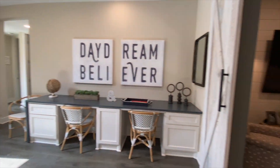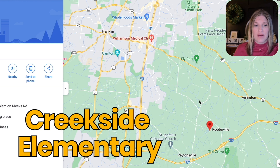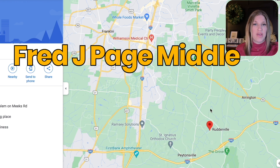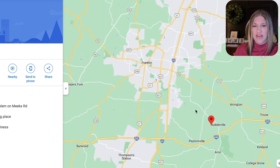So where exactly is this amazing neighborhood located? Bonterra is going to be located on the southeast side of Franklin, right near the Starnes Creek neighborhood. For schools, you'll be in Williamson County Schools, zoned for Creekside Elementary, and then Page Middle and Page High, which are all really close to you. Look those up if schools are important to you.